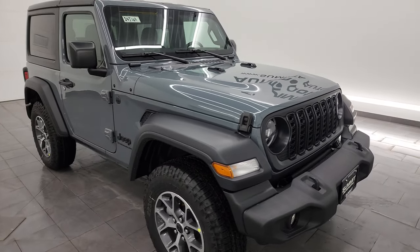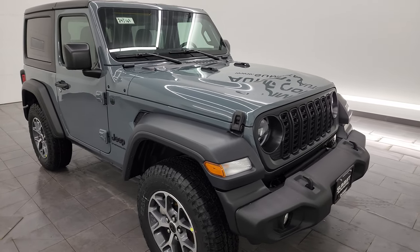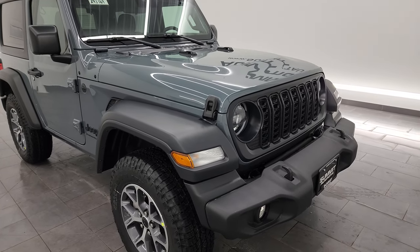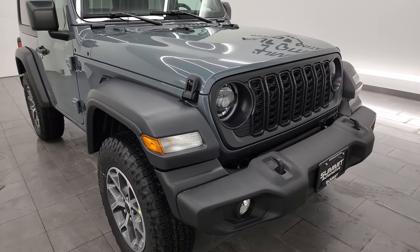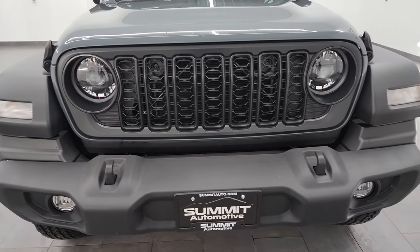I'm going to go all the way around in this video. I'm going to show you all the options on this particular Jeep. We're going to take a look at the original window sticker which is also going to be linked in the description below as well as a full description of this vehicle.